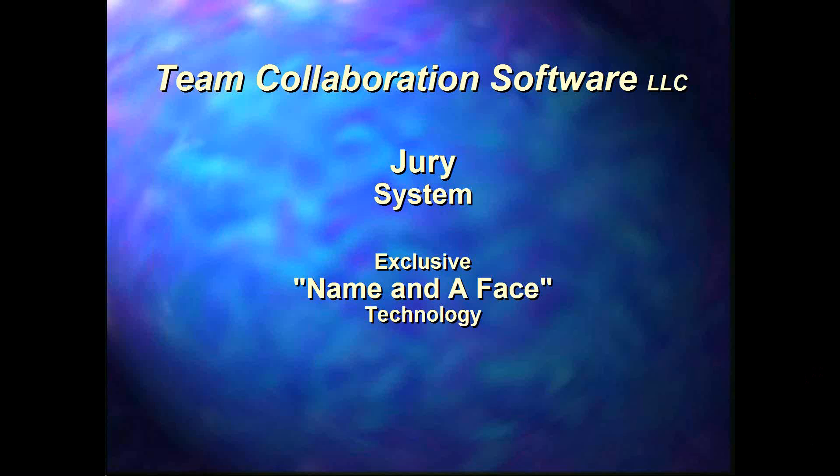My name is Jerry Hozek, and I'm co-founder and owner of Team Collaboration Software, LLC. This presentation is about our jury system. It makes use of our exclusive name and face technology.